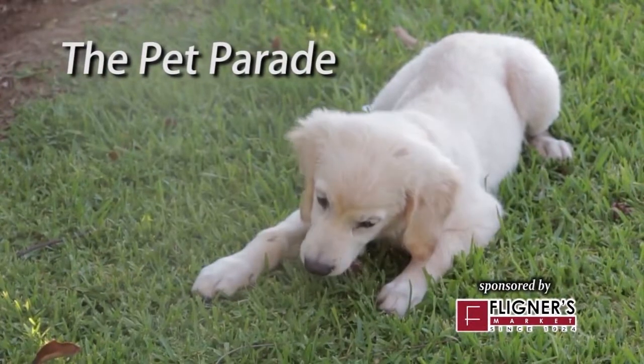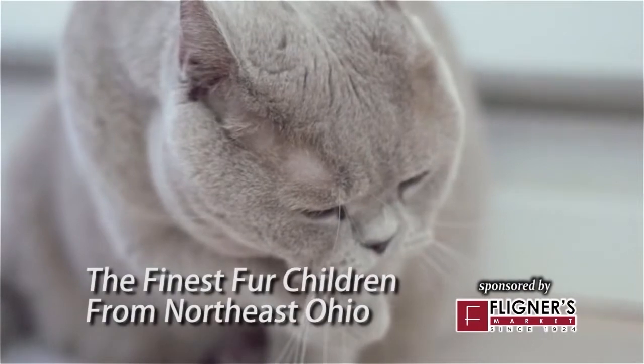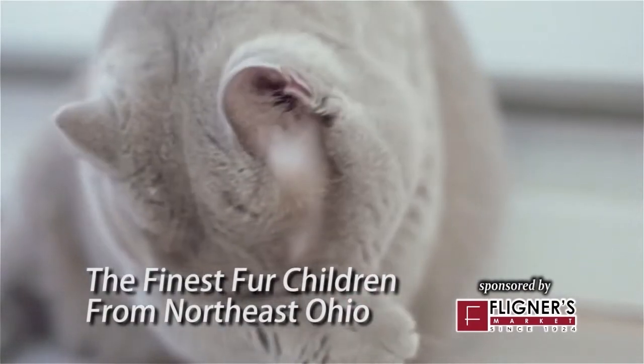The Pet Parade, featuring the finest fur children from Northeast Ohio. Remember to spay or neuter your pets to help keep a healthy pet population.